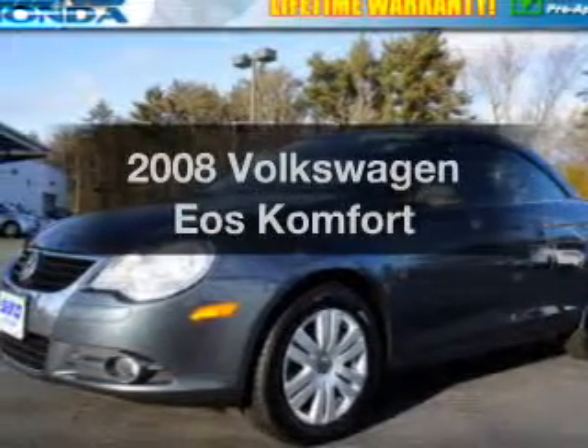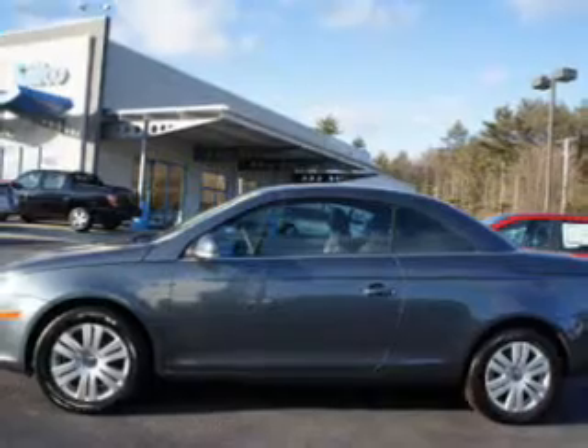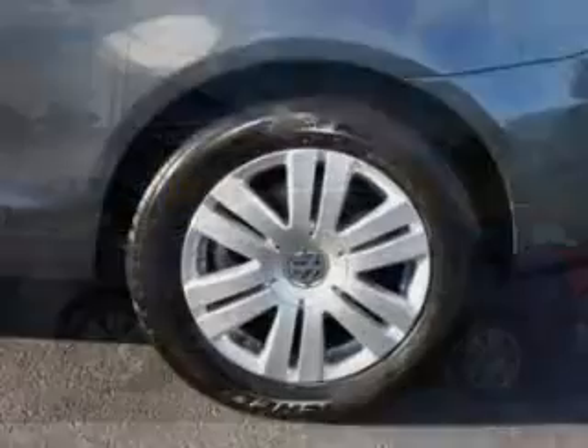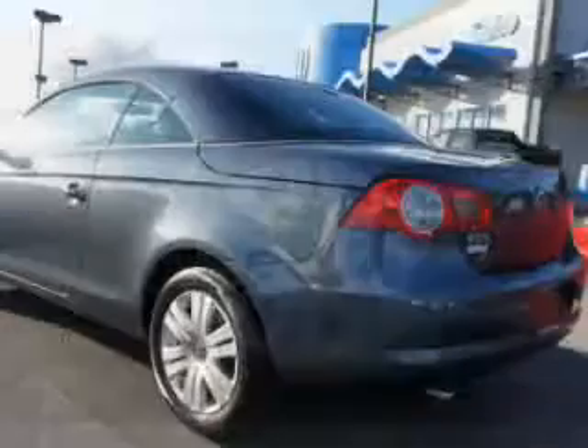Get noticed in this 2008 Volkswagen EOS. This is the set of wheels you've been looking for, with a reliable engine connected to a smooth shifting transmission. You will appreciate the safety feature of anti-lock brakes. Indulge in the comfort of heated seats. The sunroof lets fresh air in.